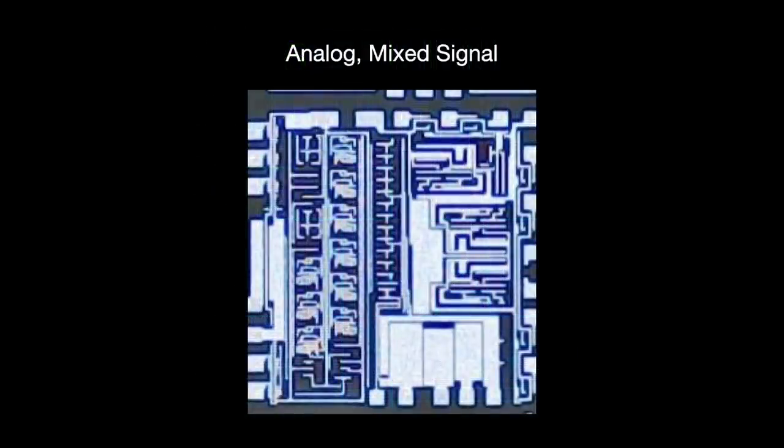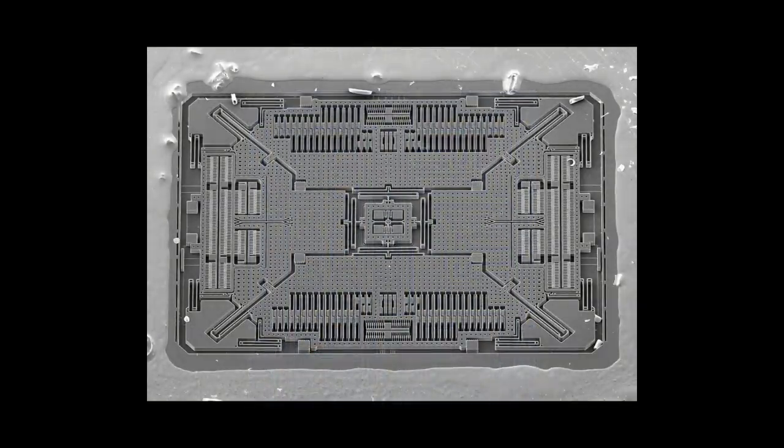Some types of chips simply don't scale up all that well. Analog, mixed signal, and radio frequency chips are one example. MEMS are a similar case — these are a specialty silicon found inside items like accelerometers. Demand for all these types of chips is through the roof, especially in light of the Ukrainian war.